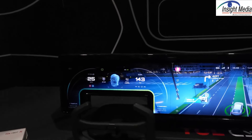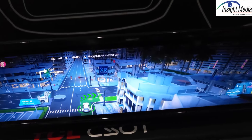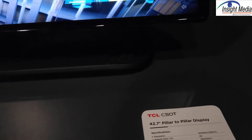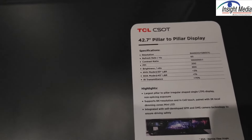Moving along to their pillar-to-pillar display. We're into LCDs here — this goes A-pillar to A-pillar. I believe it has a mini-LED backlight, and you can see some of the specifications here.